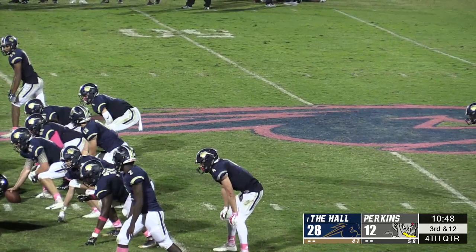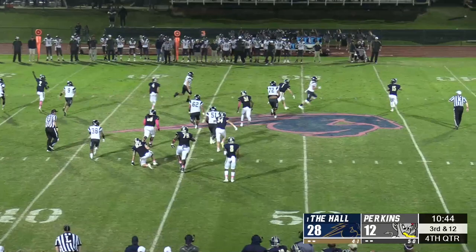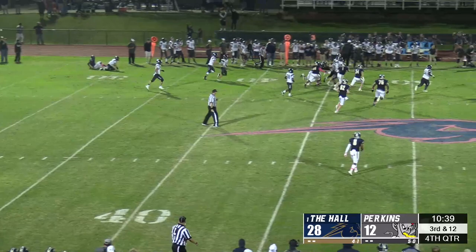Quarterback and defensive back Jackson Jobe tried to connect with Joe Washington, but Perkins came away with a huge tip-drill interception to liven up the Demon Faithful.